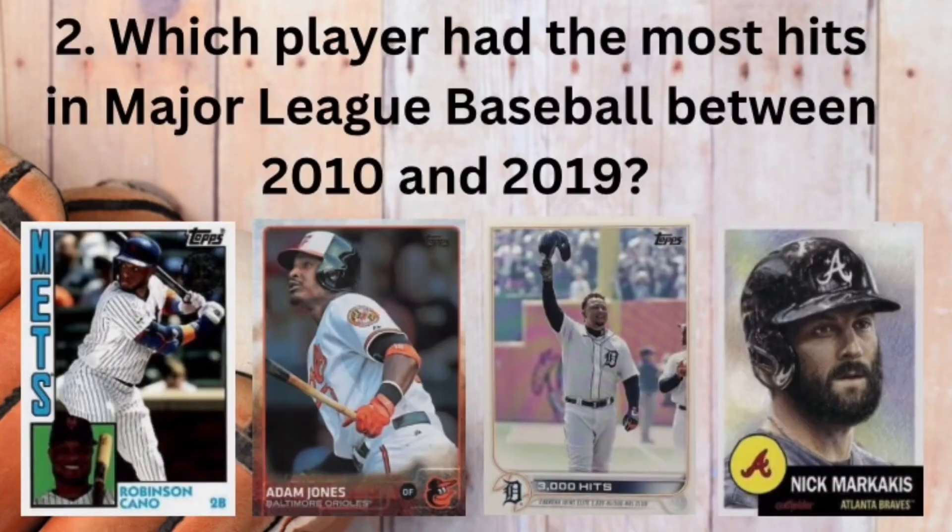Question number two. Which player had the most hits in Major League Baseball between 2010 and 2019? Was it Robinson Cano, Adam Jones, Miguel Cabrera, or Nick Markakis?